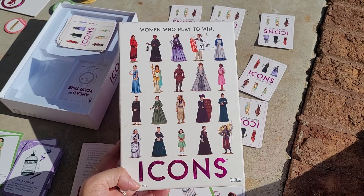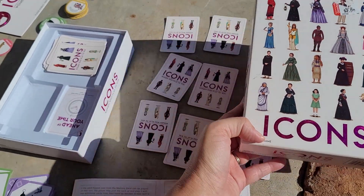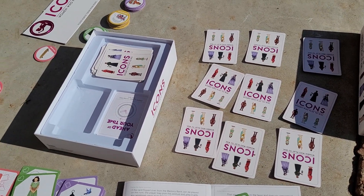Hi, this is Anne from Write Creations Group reviewing a game called Icons, which is a great game to play in a history class, probably for late elementary to middle school.